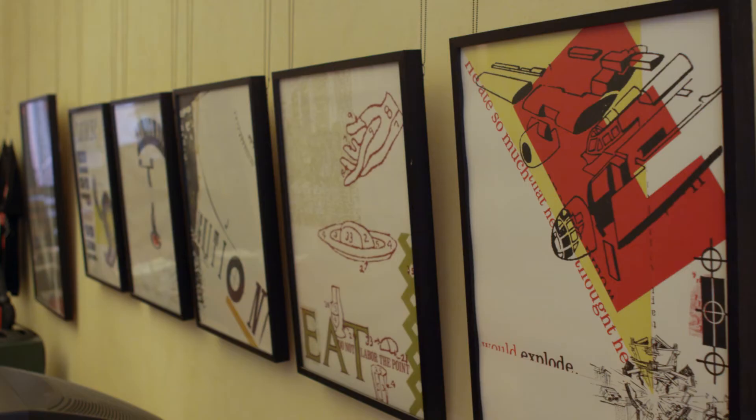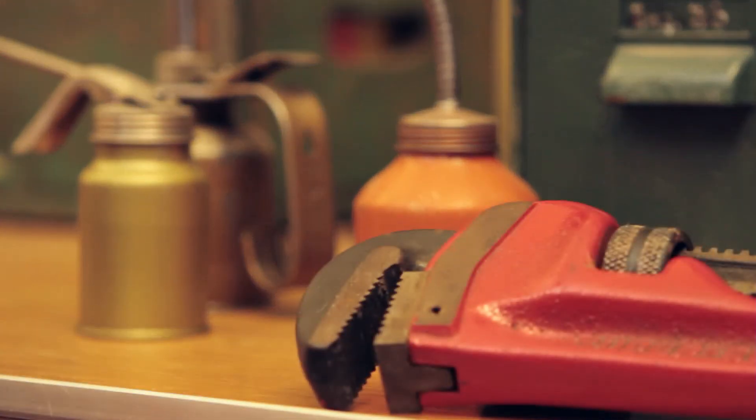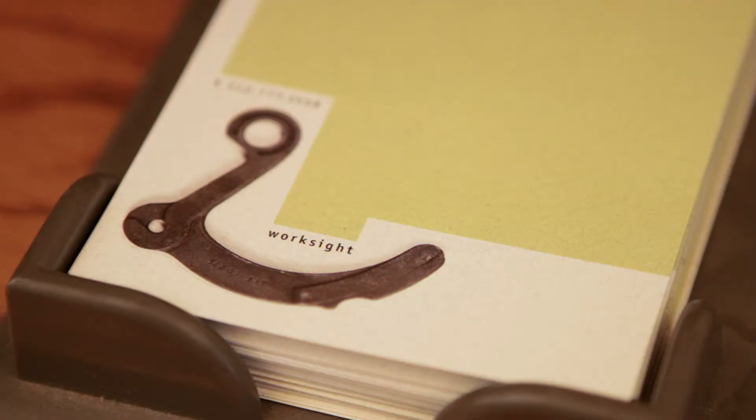Hi, I'm Scott Santoro. I'm a graphic designer, teacher, and author of Guide to Graphic Design. We're in my studio in Lower Manhattan called Worksite.